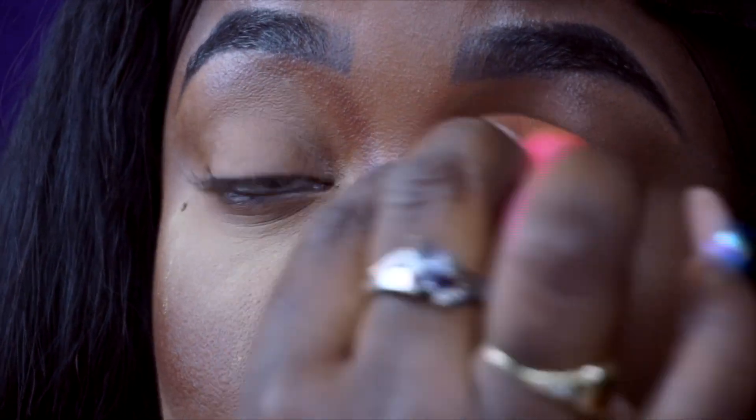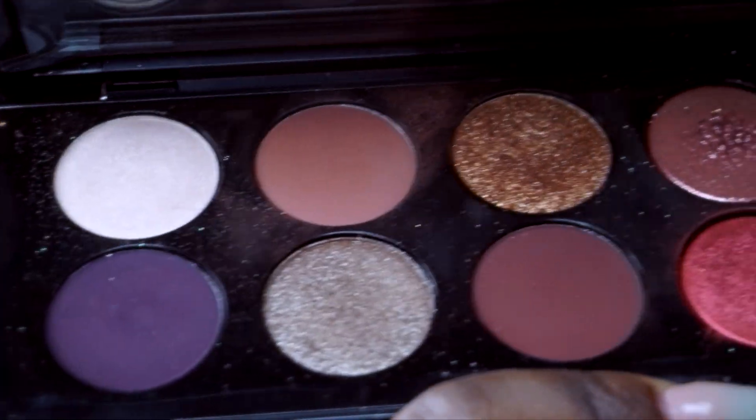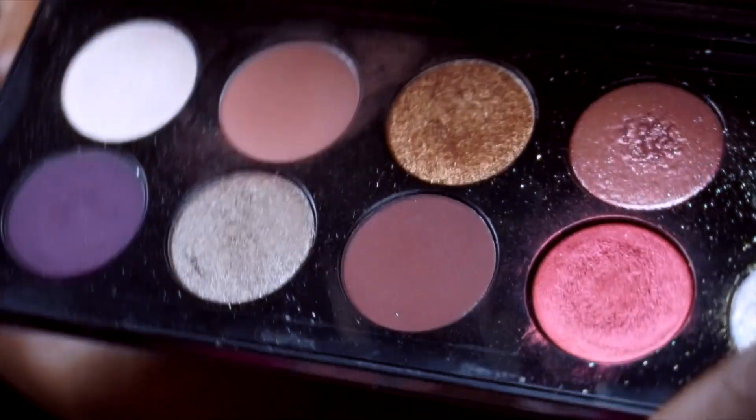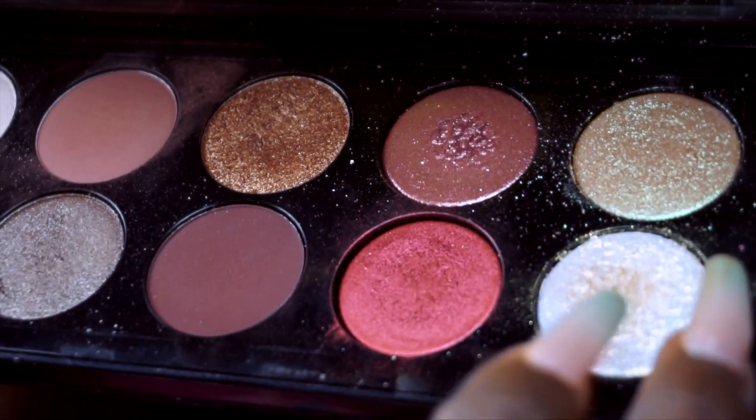Once the brows are done, we're going to conceal them with a lighter concealer at the bottom to give that arched definition, and use a more skin-toned concealer at the top. I just took the leftover powder off my beauty blender and set my eyelids real quick. Now I'm going to take the Pat McGrath palette - don't y'all see that Pat McGrath palette right here. I'm going to take that shimmer, mix it with that shimmer, and place it on my lid.